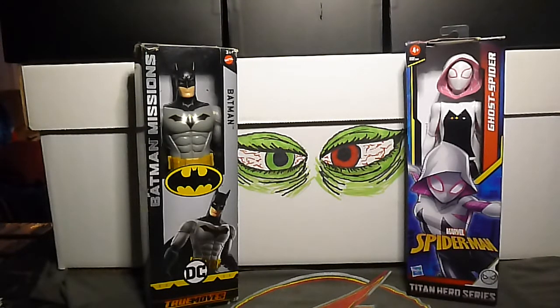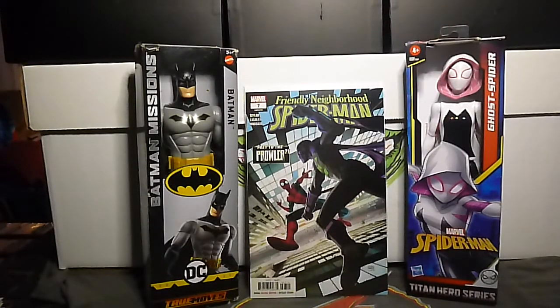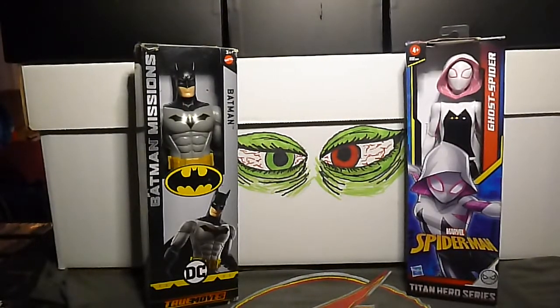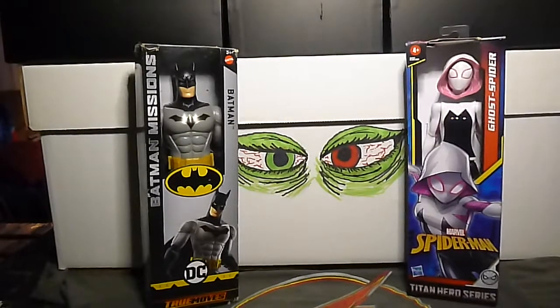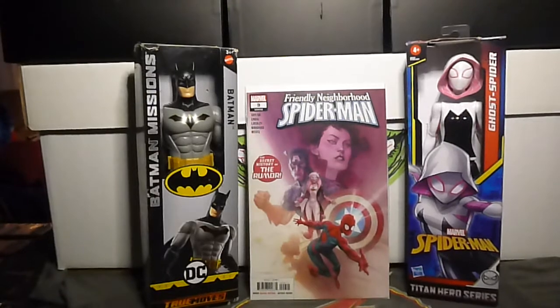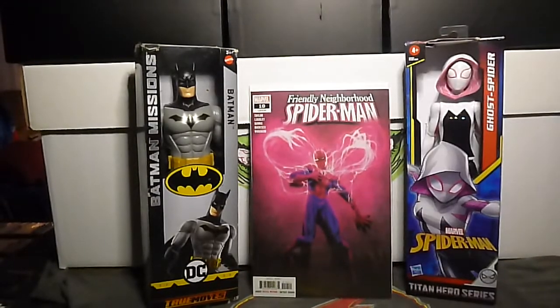Let's start with some Spidey. Friendly Neighborhood Spider-Man volume 2 — got a nice run. Number 7, number 9, number 10 — that's a cool cover.